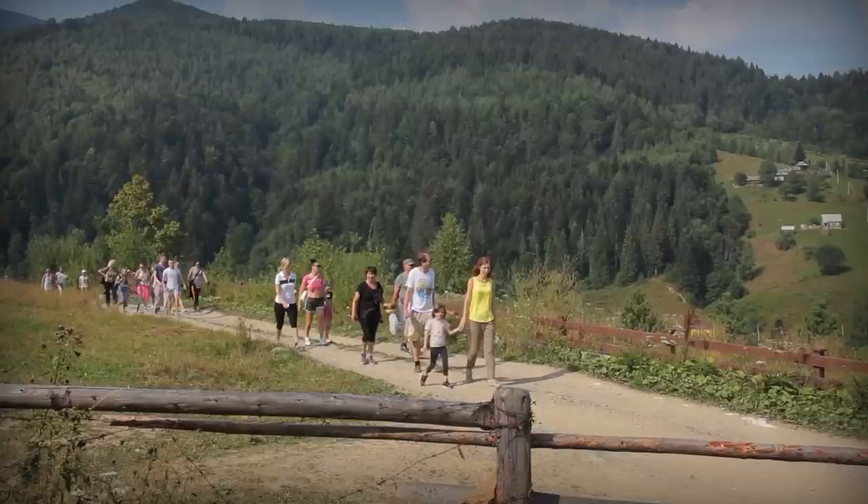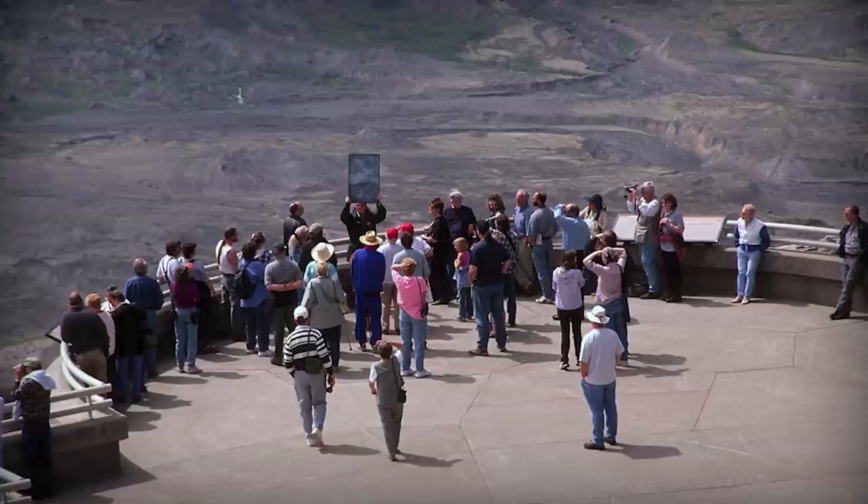The forests, streams, and fields will absolutely be able to recover. And while the tourism industry was dealt a crippling blow in the immediate aftermath, in the long term, Mount St. Helens has now become a tourist attraction itself.